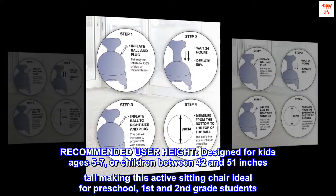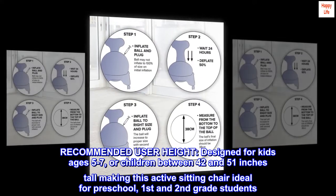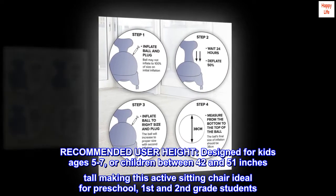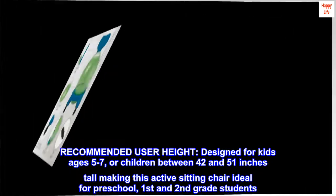Recommended user height: designed for kids ages 5 to 7, or children between 42 and 51 inches tall, making this active sitting chair ideal for preschool, first, and second grade students.